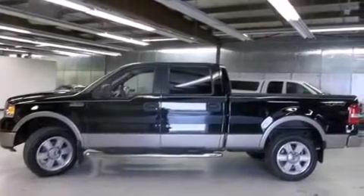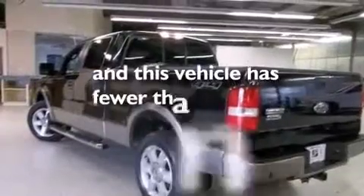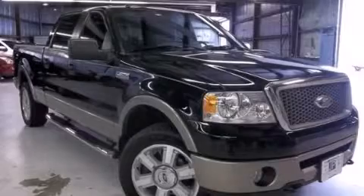Also included: an external temperature display, a keyless entry system, and this vehicle has less than 39,000 miles. Contact us today to arrange your test drive.